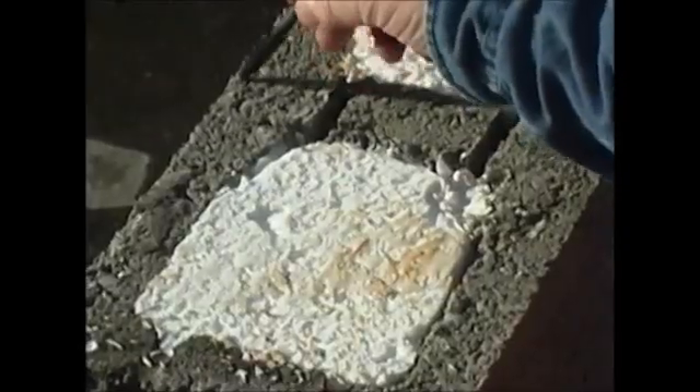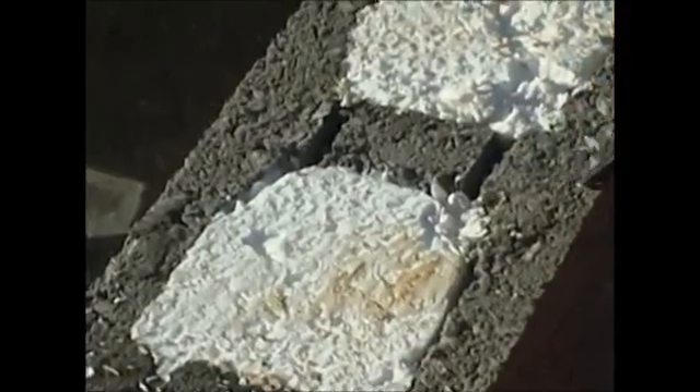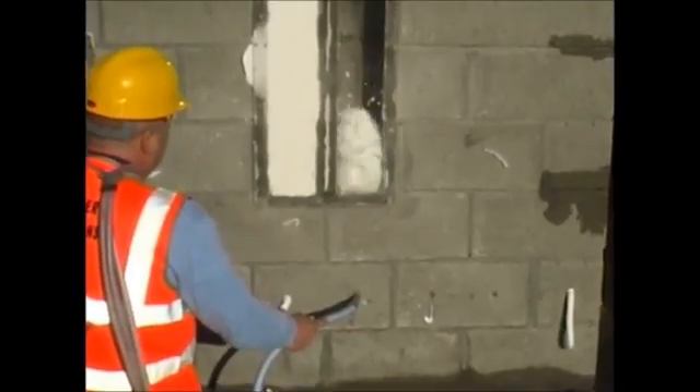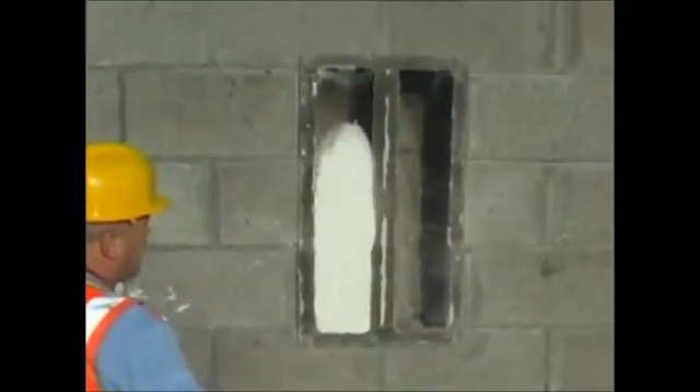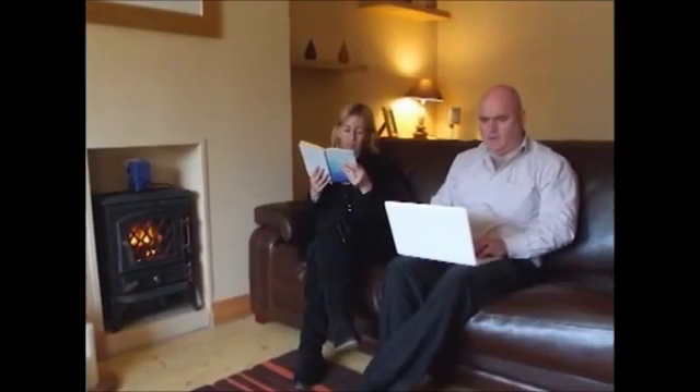There will be a continuing degree of heat loss through the solid bridging due to the nature of the design of the blocks. Approximately 70-80% of cavity fill can be achieved with the unique foam fill system. The installation process will dramatically improve the retention of heat within your home and make a real difference — a difference you will feel.